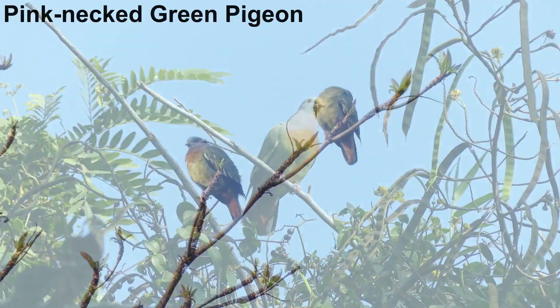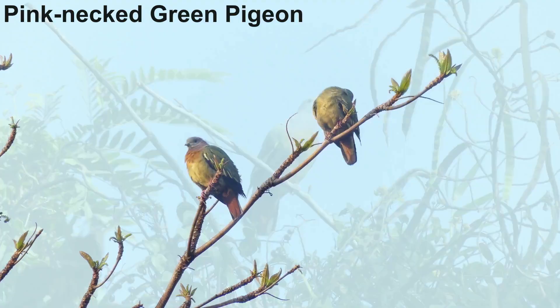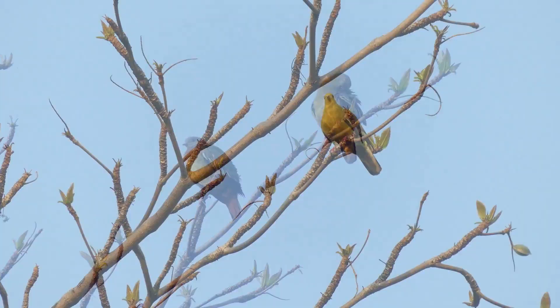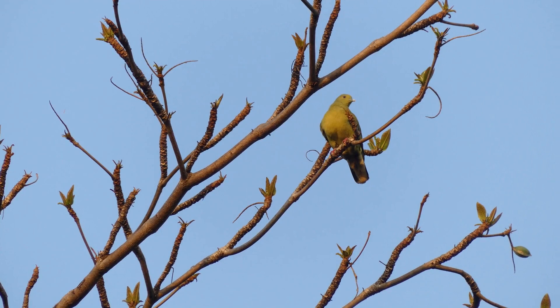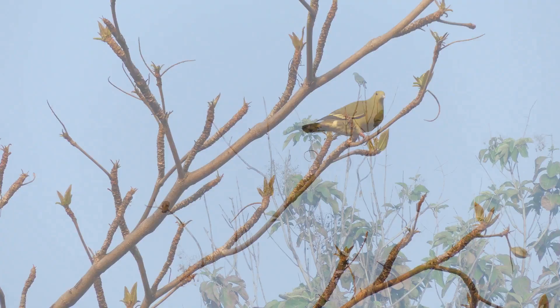One of the most colourful birds here is the pink-necked green pigeon. Like many species of birds, the male is more adorned than the female. In the early morning, the strange whistling call of the pink-necked green pigeon can be heard coming from the treetops — quite unlike most pigeons.